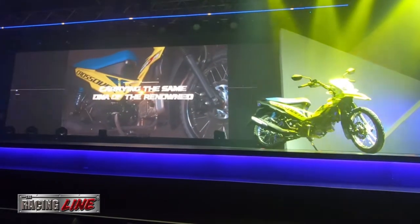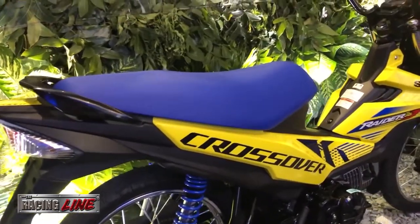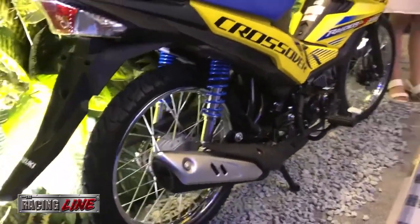Carrying the DNA of Suzuki's renowned Raider breed, this motorcycle holds the same power, performance, and signature head-turning looks of a Raider motorcycle — just this time built for more.